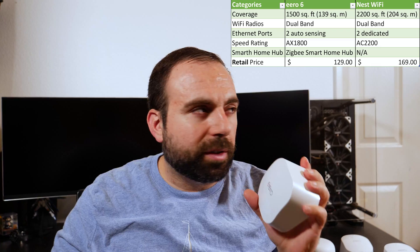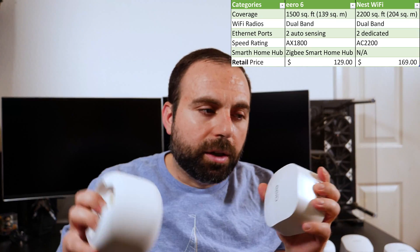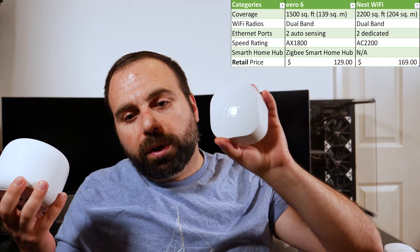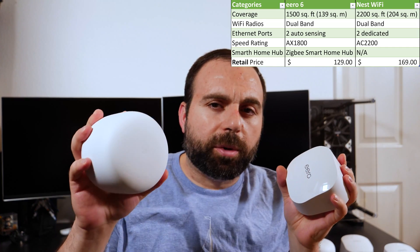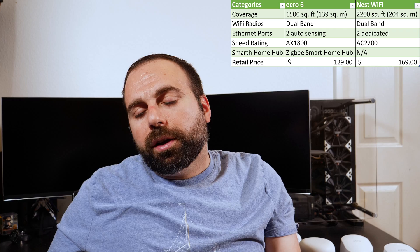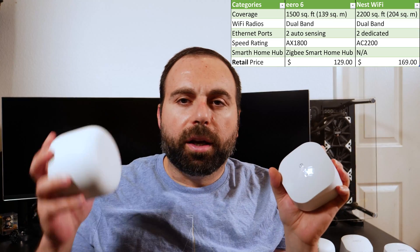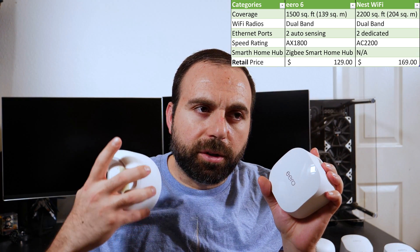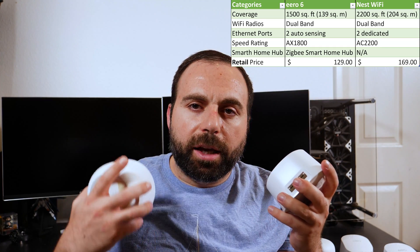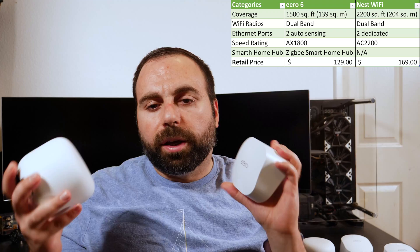The Eero 6 also has a Zigbee smart home hub built in. Some smart home devices like certain lights require a Zigbee hub to work — the Nest Wi-Fi does not have this. The retail price of the Eero 6 is $129 and the Nest Wi-Fi is $169 in the US. The Eero 6 is an AX 1800 speed rating and the Nest Wi-Fi is AC 2200. Those numbers come from adding the max speeds of the 2.4 GHz and 5 GHz bands combined.